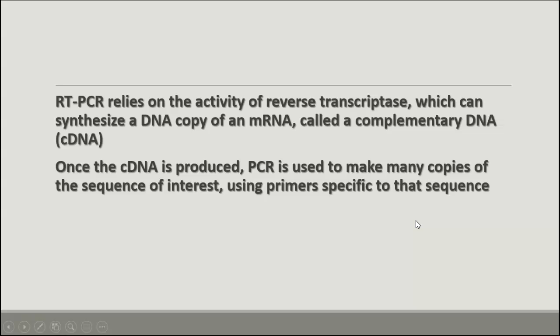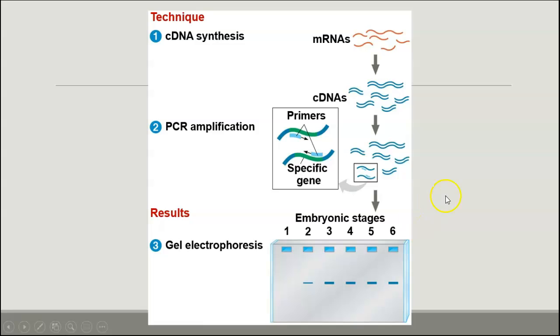RT-PCR uses reverse transcriptase, which is very useful in many biotechnology applications. We can then use PCR — polymerase chain reaction — to make many copies using primers that are specific to that sequence, producing lots and lots of copies for different uses. So first we do cDNA synthesis as we described, then we amplify that with PCR. This lets us measure the amount of messenger RNA made at different stages of the embryo.